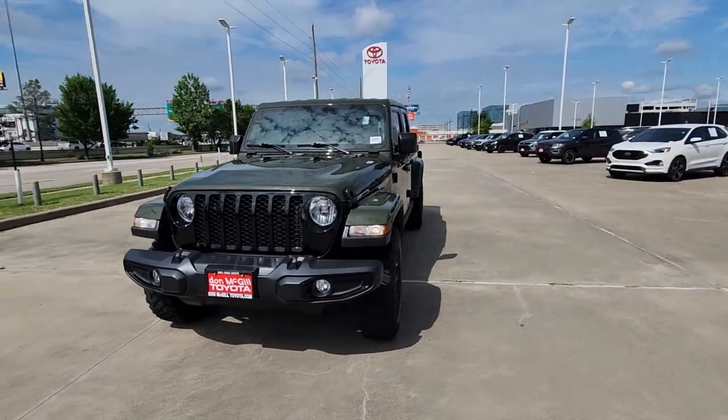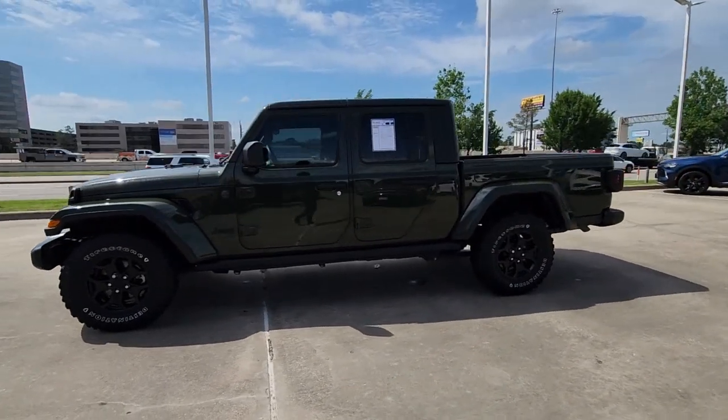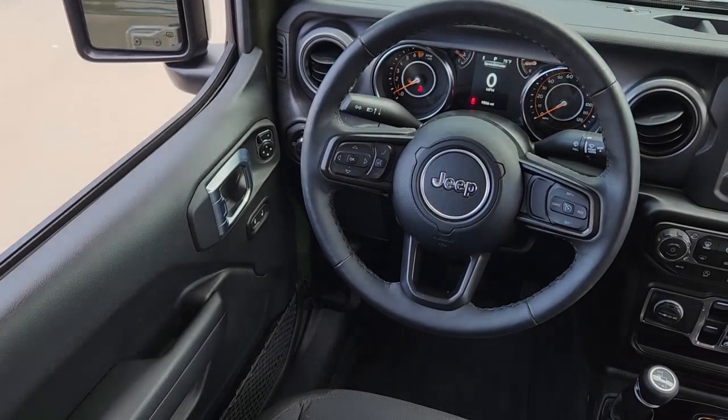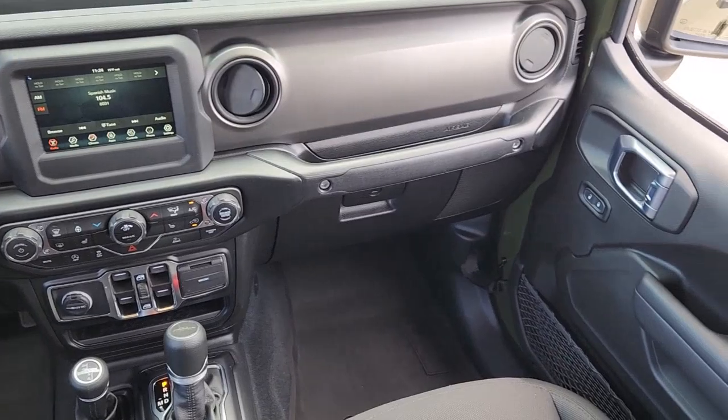The following are some of this vehicle's highlighted options: Apple CarPlay and/or Android Auto, keyless entry, fog lamps, heated mirrors, satellite radio, backup camera, and electronic stability control.